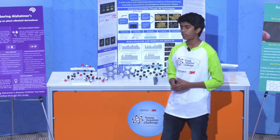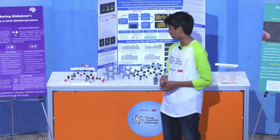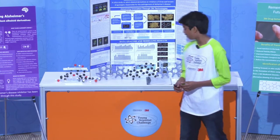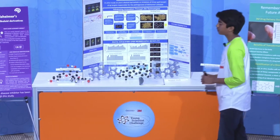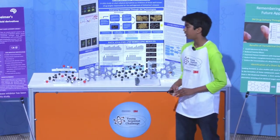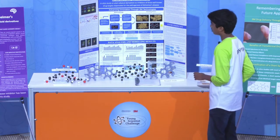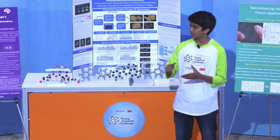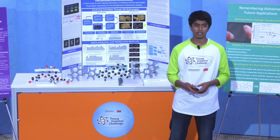With the help of my 3M mentor, I was able to assess how 3M drug delivery systems could be implemented. One approach that seemed particularly promising was a transdermal patch, which is an alternative way of administering a drug to the patient through the skin. It's particularly beneficial for Alzheimer's patients, as they don't have to remember to take pills. Additionally, it minimizes side effects, which is a common problem in existing medications.